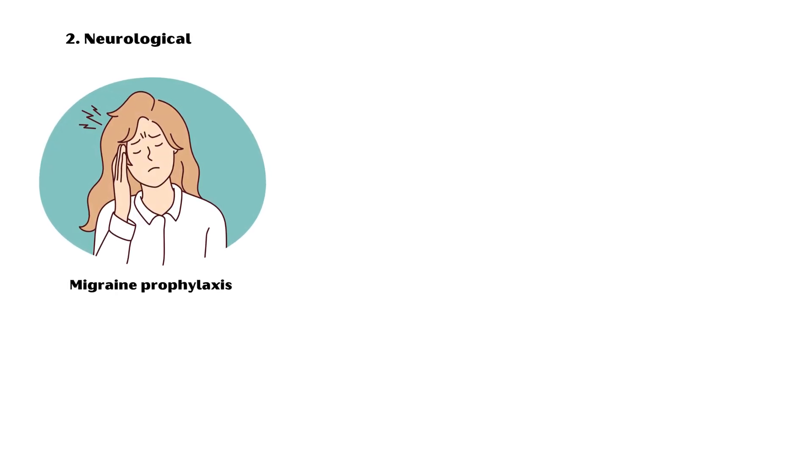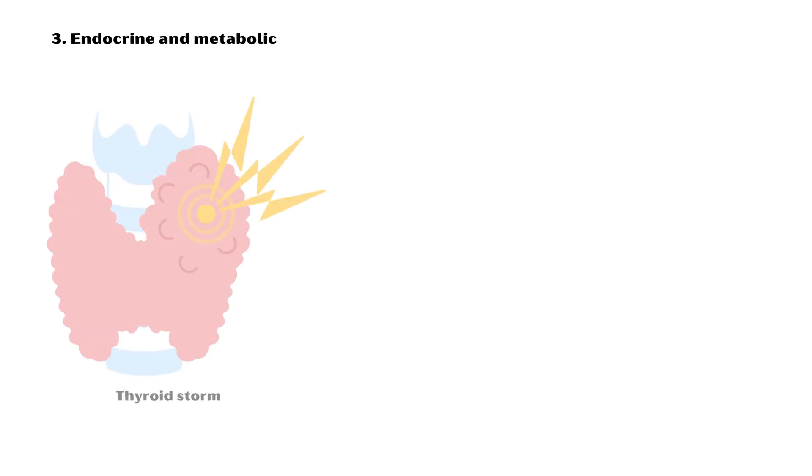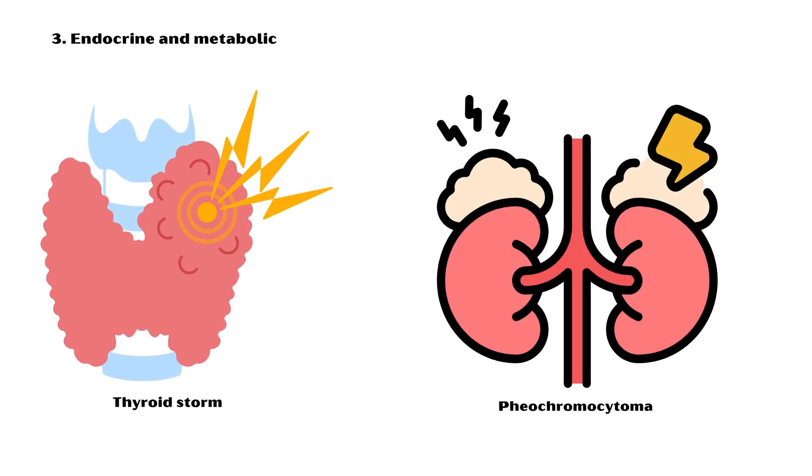Neurological conditions including migraine prophylaxis, essential tremors, and performance anxiety. Endocrine and metabolic conditions including thyroid storm and pheochromocytoma.